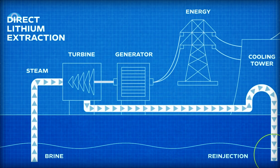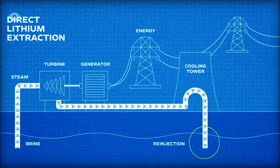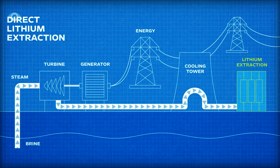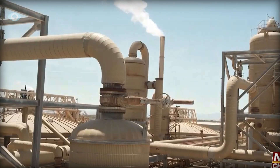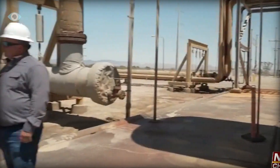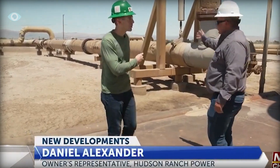After the energy is extracted, the brine — now cooler — is typically re-injected back into the earth. DLE technology intercepts the brine just before it's re-injected. Instead of letting this mineral-rich liquid return to the depths, it's routed through a series of specialized equipment designed to extract the lithium.